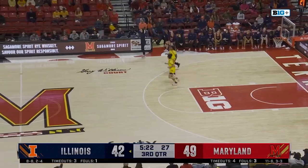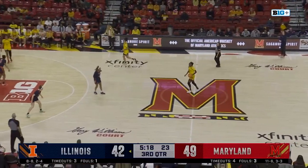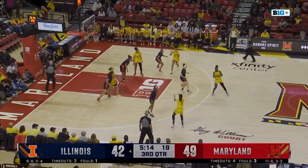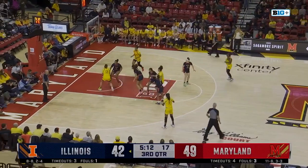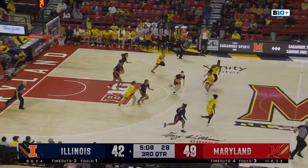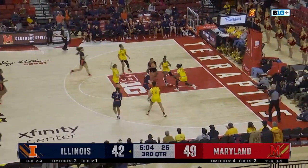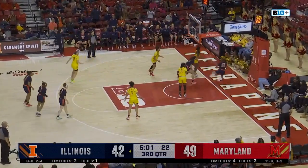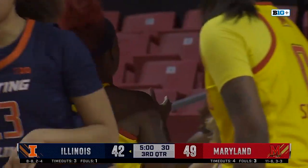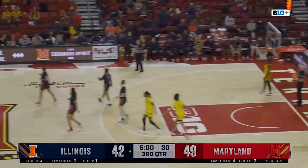The Terps will take possession about halfway through the third quarter. 49-42. Maryland looking to get back on track after suffering a rare home loss to Ohio State on Wednesday. That was blocked on the other end. Here comes Gretchen Dolan — that's going to be blocked. Out of bounds to Maryland.